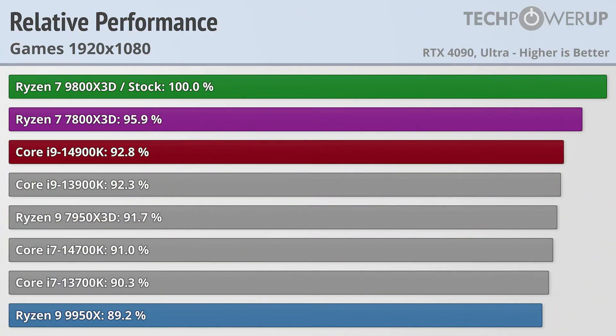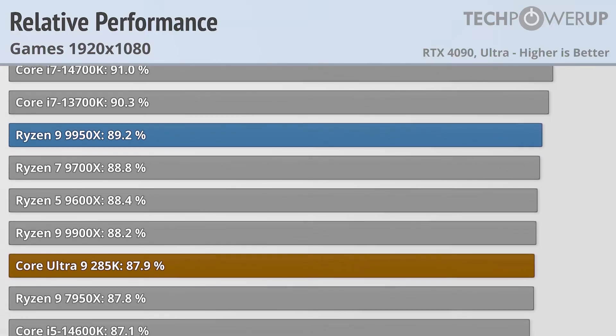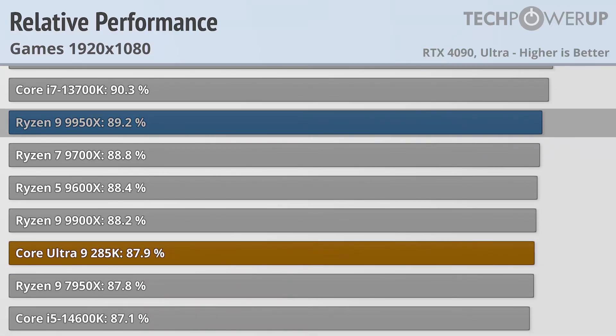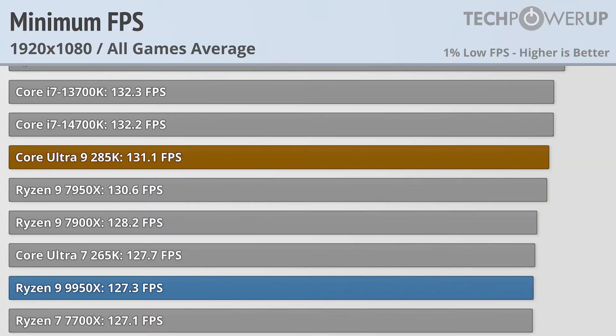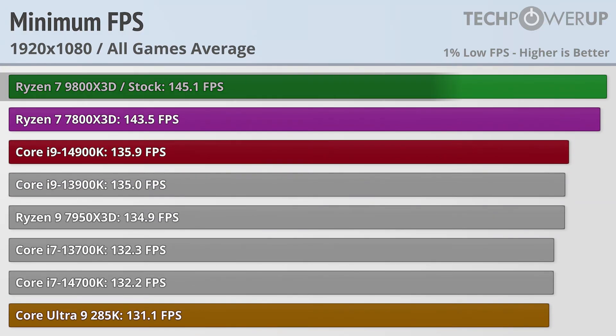The move to 1080p spreads out the results even more. The Ryzen 7 7800X3D only delivers about 96% of AMD's newest gaming flagship. Intel's Core i9-14900K is still hanging strong at 92.8%, but the difference between gaming CPUs and non-gaming CPUs is more apparent looking at the Ryzen 9 9950X and Core Ultra 9 285K, both delivering less than 90% of the 9800X3D's performance. When looking at the 1% lows, both of those CPUs are good for around 130fps at minimum, but the Ryzen 7 9800X3D is noticeably better at 145.